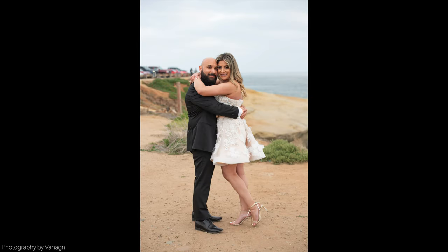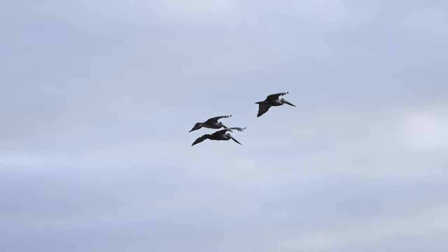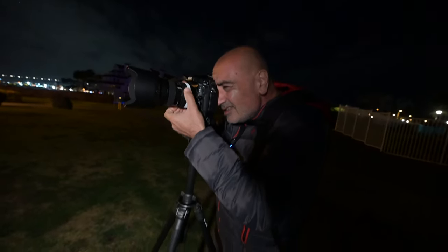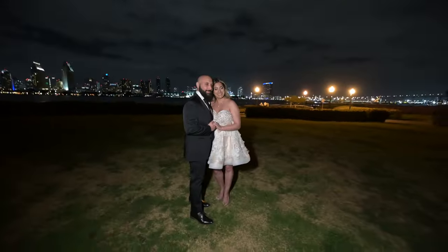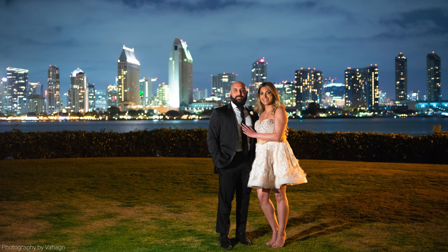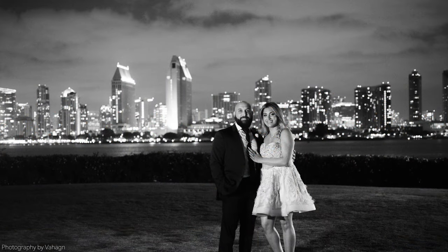I also like to get solo shots, headshots, and some natural light stuff — not everything is flash. At the end of the night we went to our last location in Coronado. They wanted night shots with the skyscrapers in the background — downtown San Diego at night. I used a tripod, the Nikon D800 with the 24-70 G lens, and the Aperture MC Pocket RGB light — 1/8 of a second exposure at ISO 1600.